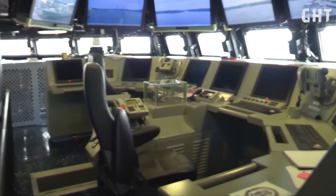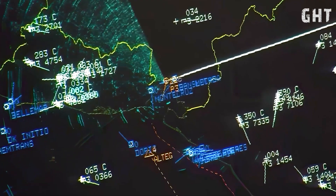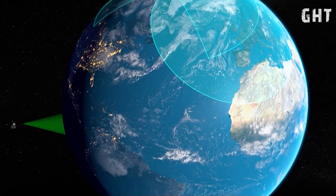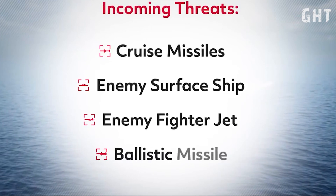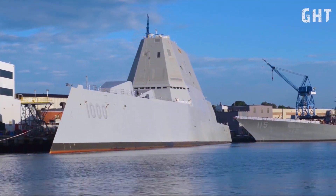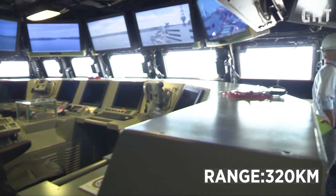The Zumwalt-class destroyer is equipped with the AN/SPY-3 Multifunction Radar, an advanced X-band Active Electronically Scanned Array system developed by Raytheon. Operating within the 8–12GHz frequency range, the SPY-3 is optimized for high-resolution target detection and tracking, particularly effective against low-altitude threats such as sea-skimming missiles. This radar system boasts a detection range of up to 320km.